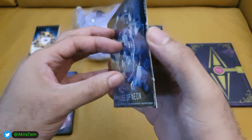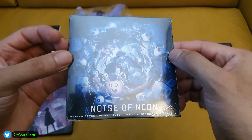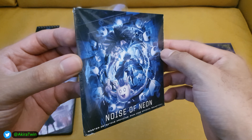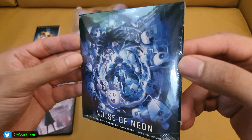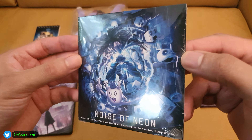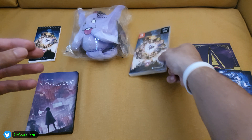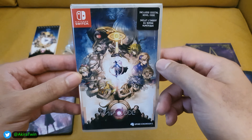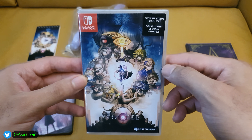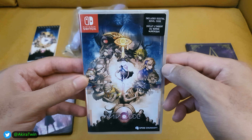You also get the official soundtrack for the game. It's only 10 tracks — it's probably one of those sample selections rather than the full soundtrack, but nevertheless music from games is always good. It'd be interesting to see what sort of music they've chosen for this type of game, so yeah, that's pretty cool.